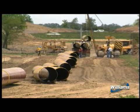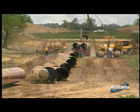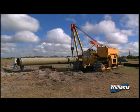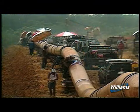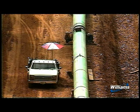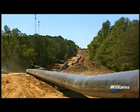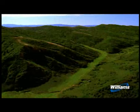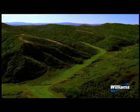Next, individual joints of pipe are strung along the right-of-way adjacent to the excavated ditch and arranged so they are accessible to construction personnel. A mechanical pipe bending machine bends individual joints of pipe to the desired angle at locations where there are significant changes in the natural ground contours or where the pipeline route changes directions.